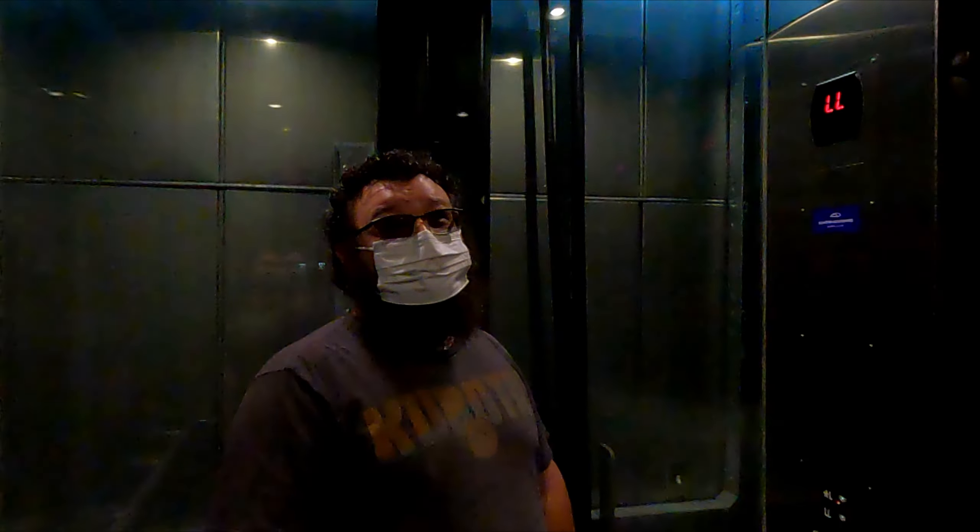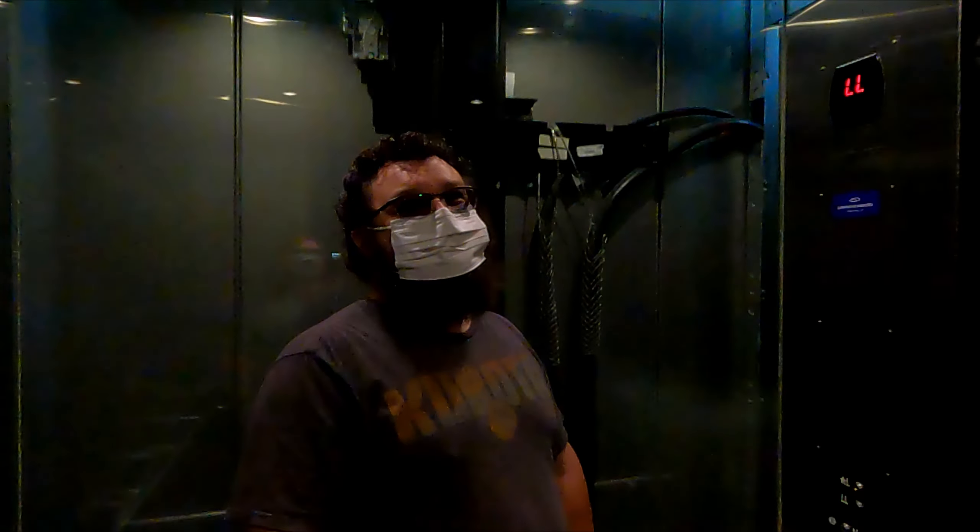We're on the elevator! Woohoo! I have a freaky glass elevator!